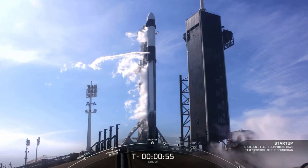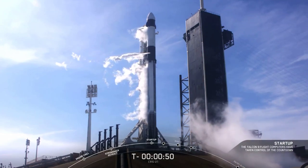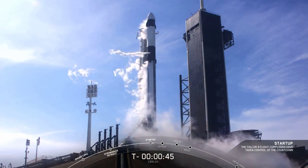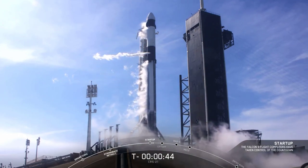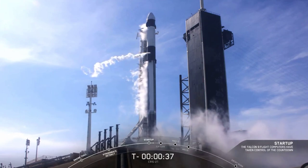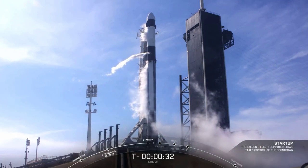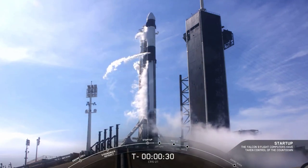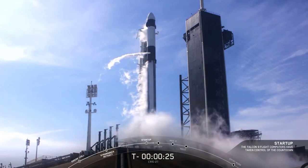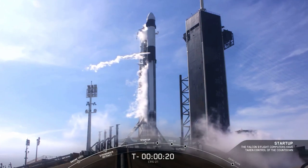We've just passed the T-minus one-minute mark. Both stages are beginning to pressurize for launch. We are reaching the T-minus 30-second mark — all systems are go for launch. This is mission CRS-21, the last Dragon mission of this year.